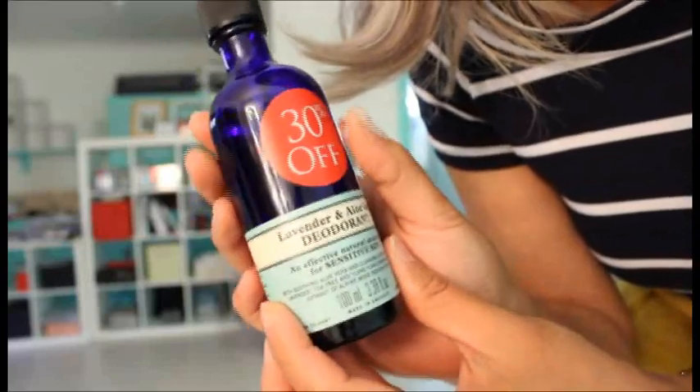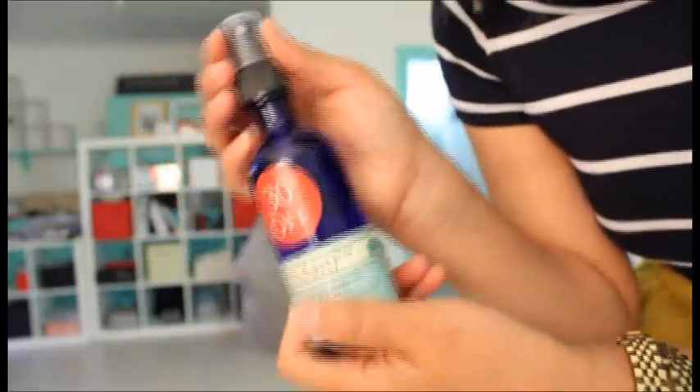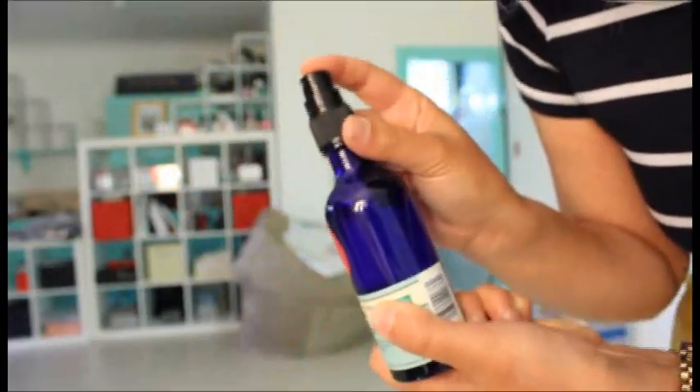I went to Neal's Yard Remedies, which is an England-only brand. I really wanted to try out a new organic deodorant. So far it's just okay — it's better than the Sukin one in Australia, but I don't think it's powerful enough for me, to be honest.